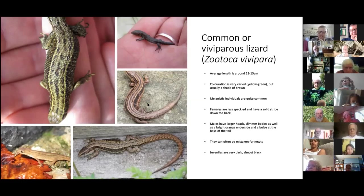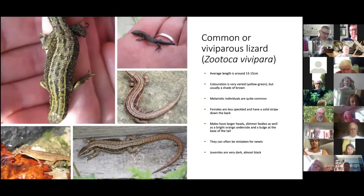Common lizards can be quite difficult to sex. The first thing to look out for is the vertebral line — the stripe down the centre. In females, this line is relatively unbroken with very few dots or flecks of colour down the dorsolateral stripes. In males, the vertebral line is broken up in several places and there are many more dots and spots of colour. That's one way to tell the males and females apart.